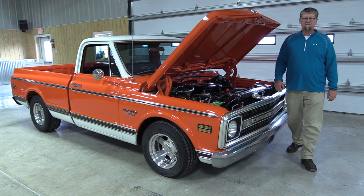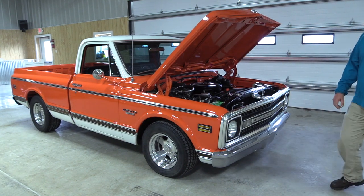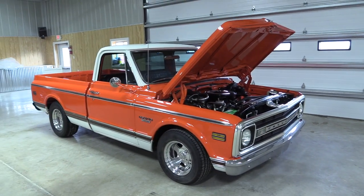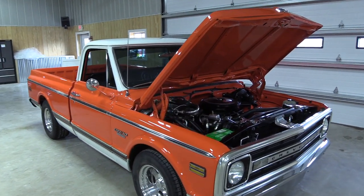Here is one of the outstanding vehicles from the Larson Collection. This truck is a 1970 Chevrolet CST half-ton short bed. It has been fully restored, with air conditioning, power steering, and power brakes.